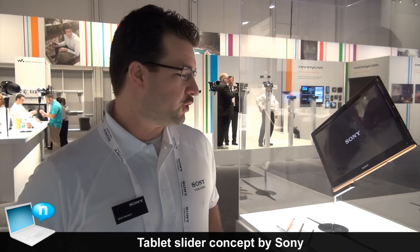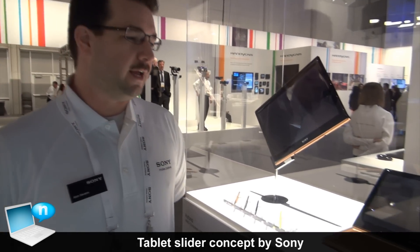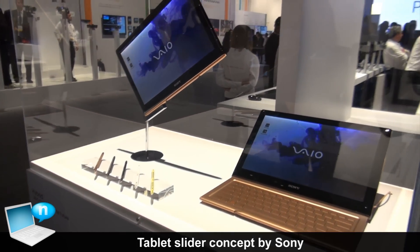My name is Alan Severin, and here we're showcasing Sony's concept model for the future. It is a hybrid PC.